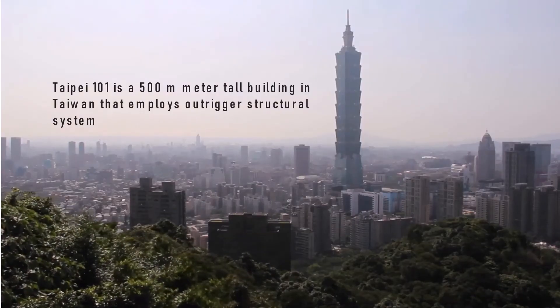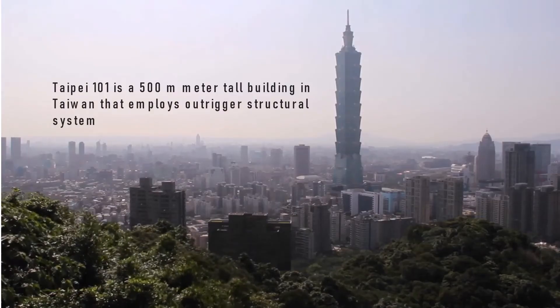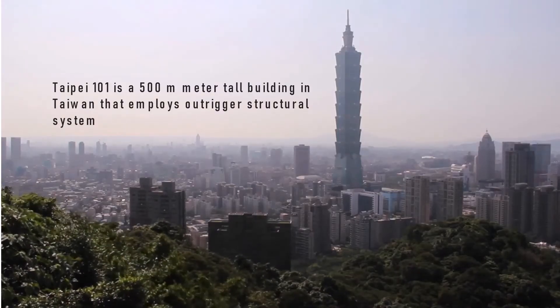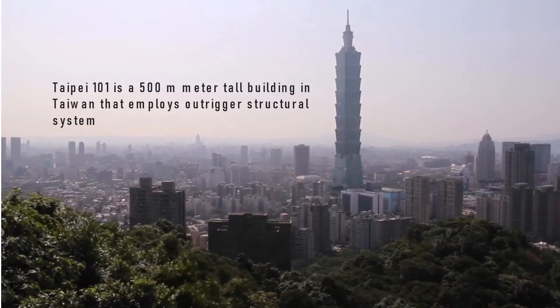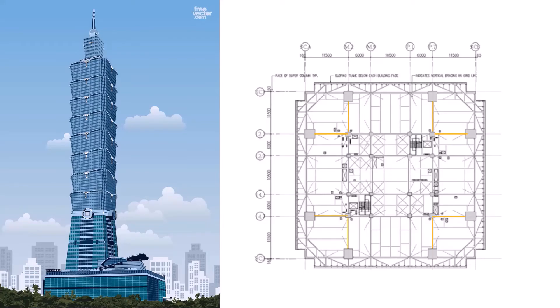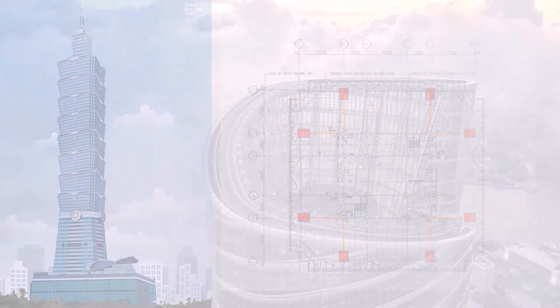The Taipei 101 is a 500-meter-tall building in Taiwan that employs an Outrigger structural system. Specifically, the building makes use of belt trusses on the exterior or perimeter of the building and a conventional system in the interior. When you look at the plan of the building, it makes use of eight perimeter columns to incorporate Outrigger trusses. There are also belt trusses that surround the perimeter in that particular zone. The Outriggers are not provided throughout all levels — they are provided only at selective levels of the building.